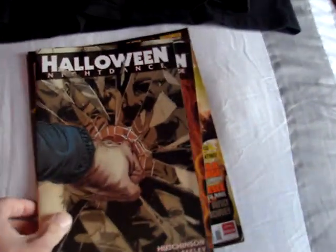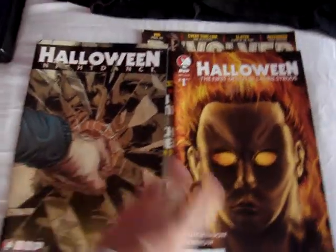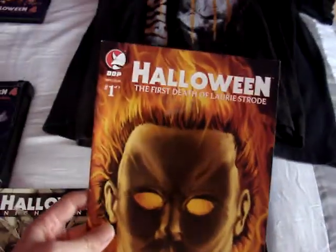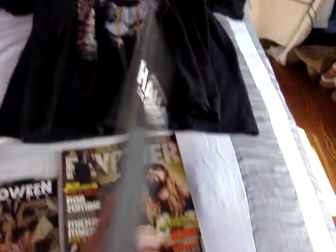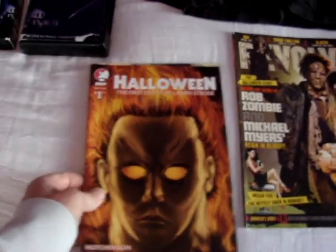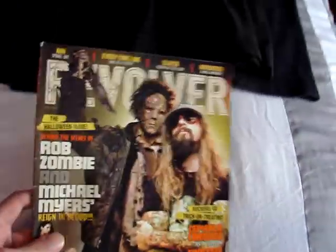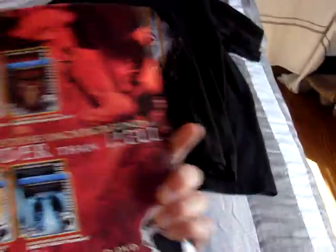Now I'm going to show off the two comic books. I'm not a comic book collector, but I am a Halloween collector, and I got these at a comic book store. This one is called 'Halloween Night Dance' — they all have really great artwork. And then this one is 'The First Death of Laurie Strode,' number one of three. I would eventually like to find more of these, but that comic book store closed down. And then I have this Revolver Magazine that has a behind-the-scenes look at Rob Zombie's Halloween — it's pretty cool.